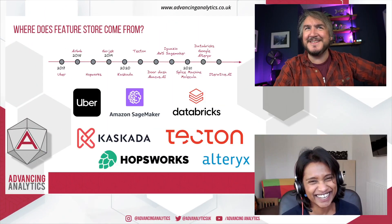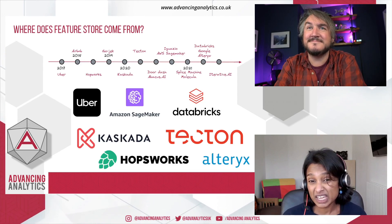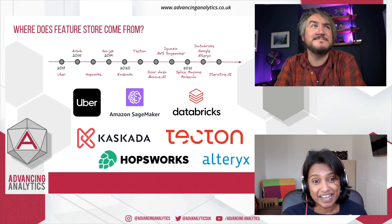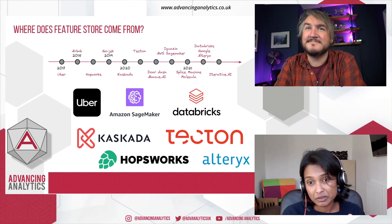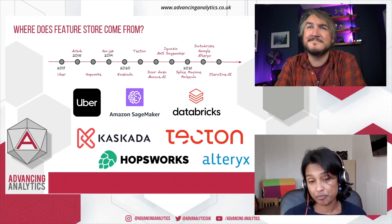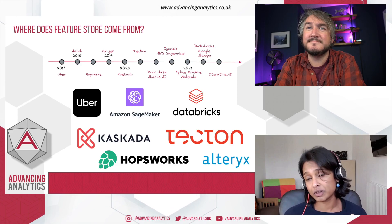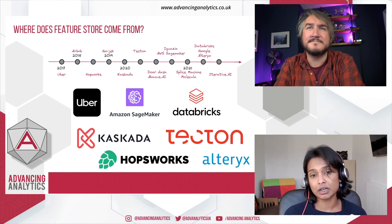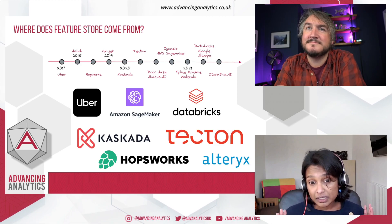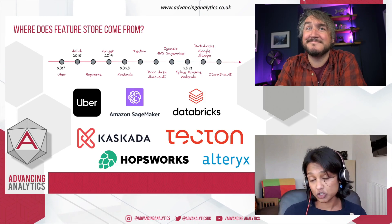Absolutely. I've sent some slides across to you. There we go - that's just a quick image to show key milestones of Feature Stores. As you can see, Feature Stores started back in 2017 and 2018. Two major companies, Uber and Airbnb, popularized the term Feature Store. Since then, as you can see, there are loads of companies - loads of small startups, some venture-backed, and some tech giants as well, for example Databricks, Google, and Alteryx, all coming out with Feature Store.